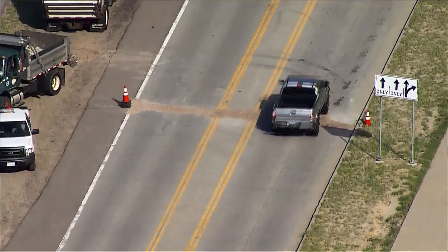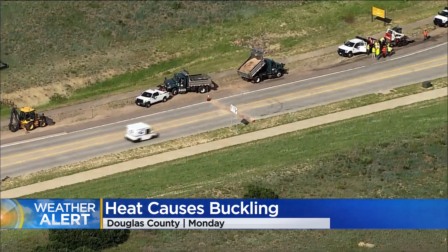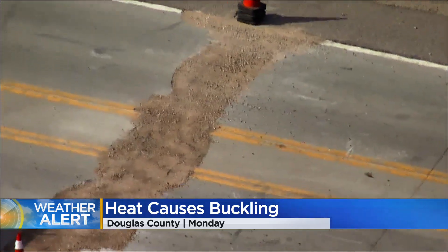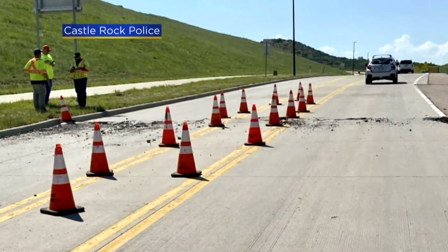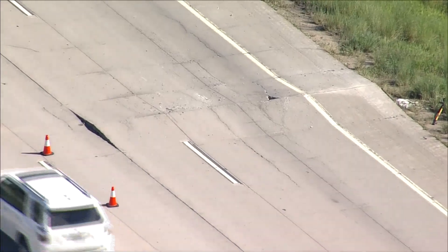The heat has been felt in many ways, including on the roads. It has been so hot there have been instances of roads actually buckling. CBS 4's Rick Salinger is here to find out how common that is and exactly why it happens. It's been so hot this week that a road buckled in the town of Castle Rock — it looked like a mini earthquake, but the source came from above, not below. The intense heat is strong enough to turn Colorado's roads into obstacle courses.